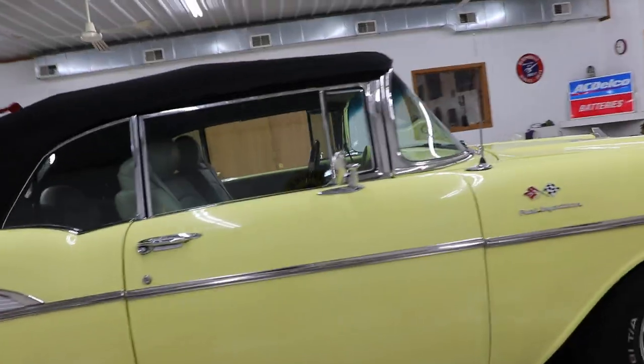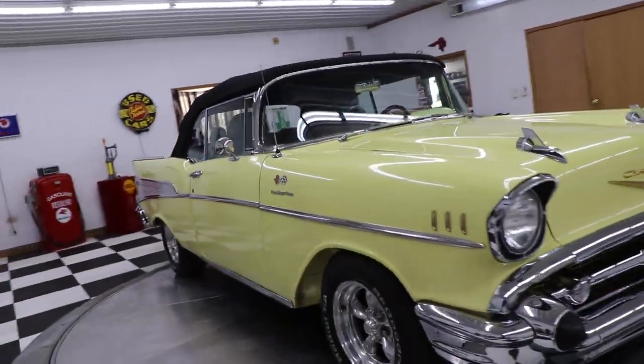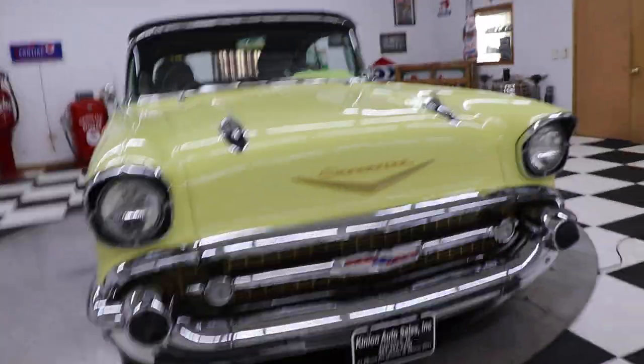This car also has a power top. It was probably redone somewhere in the vintage of 10 to 15 years ago, and it still runs and drives great and still looks very, very nice — a great 1957 Chevrolet convertible.